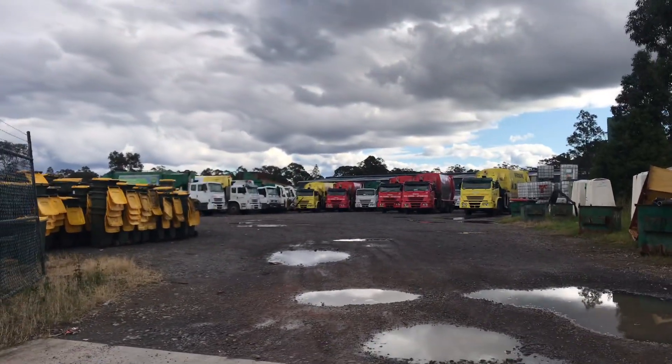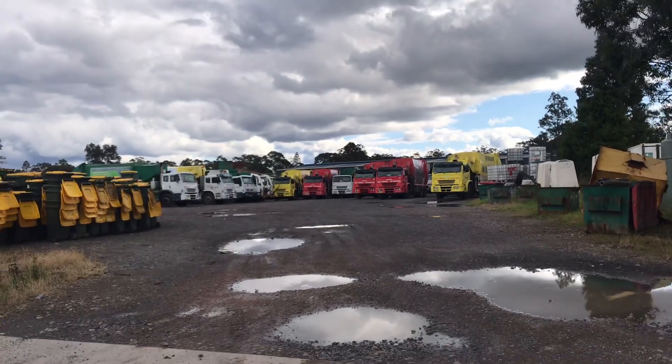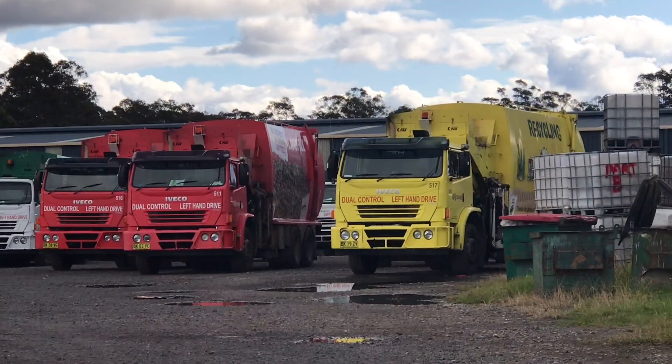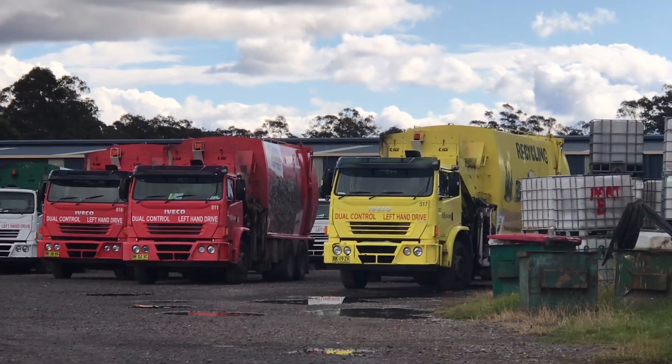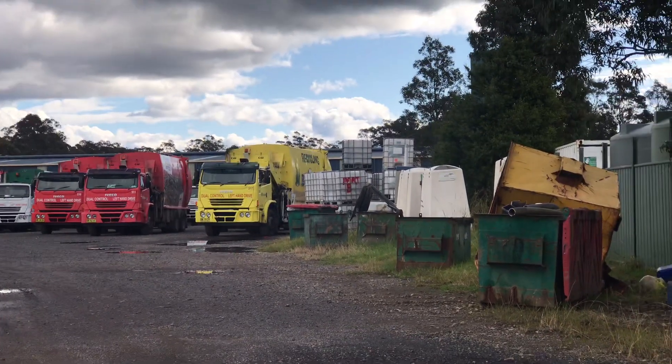Here we are at the old depot. It looks like 512 has swapped the logo with 511 — that looks pretty good. That's 517 over there.